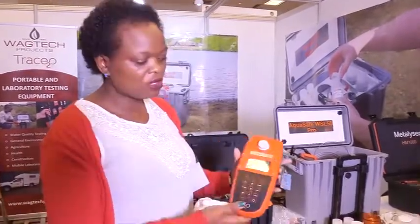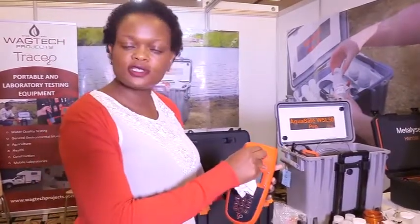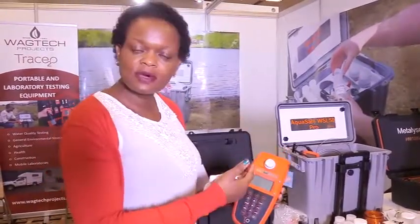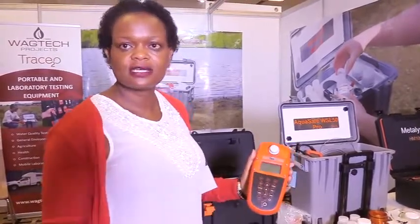Other parameters you are also able to test include the acidity, the alkalinity of that water, and water hardness. All the methods are already preset — you don't need to preset anything. You just use photometry: you run your blank, put in a reagent, put it back, and test, and you get a reading.